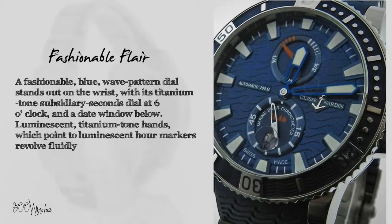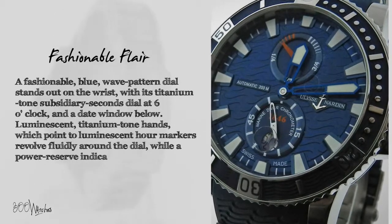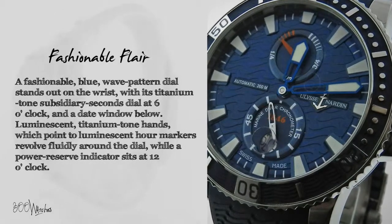Luminescent titanium tone hands, which point to luminescent hour markers, revolve fluidly around the dial, while a power reserve indicator sits at 12 o'clock.